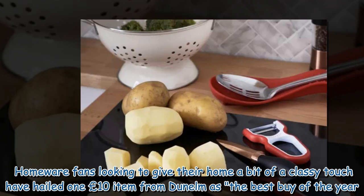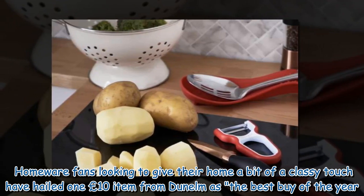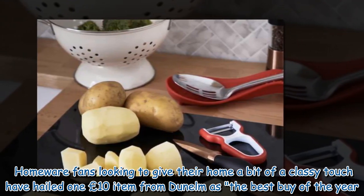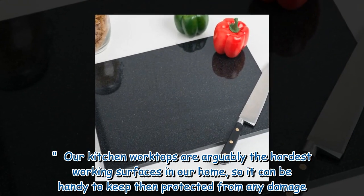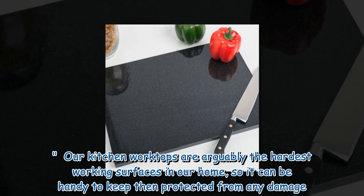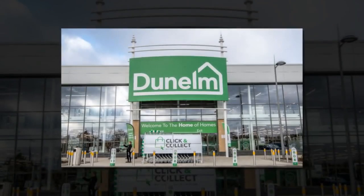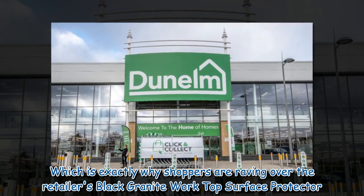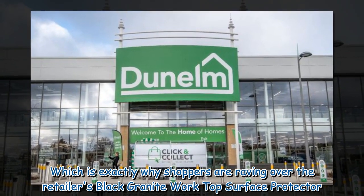Homeware fans looking to give their home a bit of a classy touch have hailed one £10 item from Dunelm as the best buy of the year. Our kitchen worktops are arguably the hardest working surfaces in our home, so it can be handy to keep them protected from any damage — which is exactly why shoppers are raving over the retailer's black granite worktop surface protector.